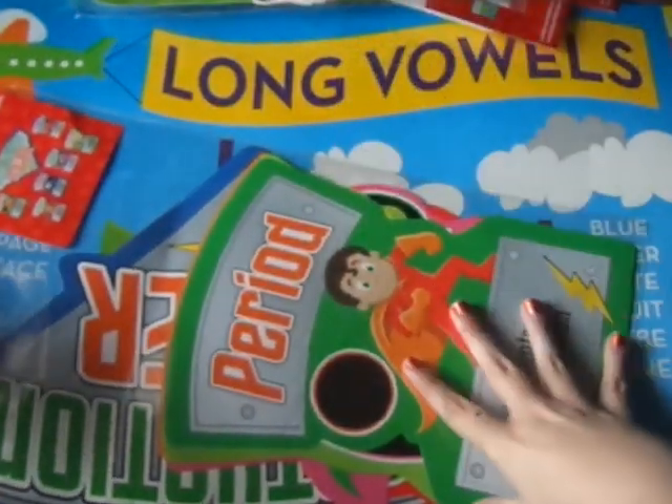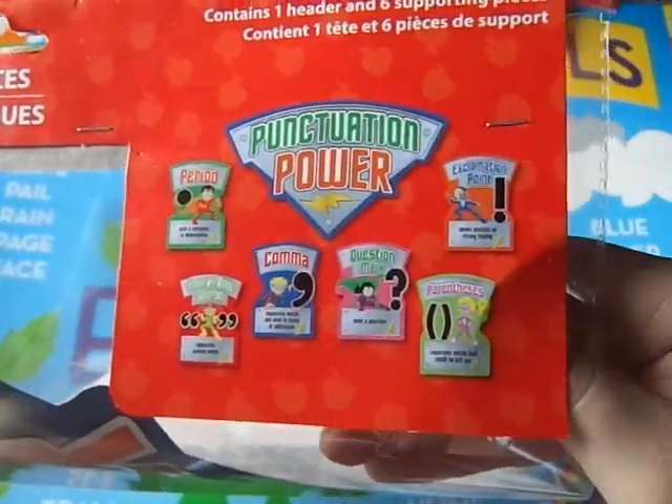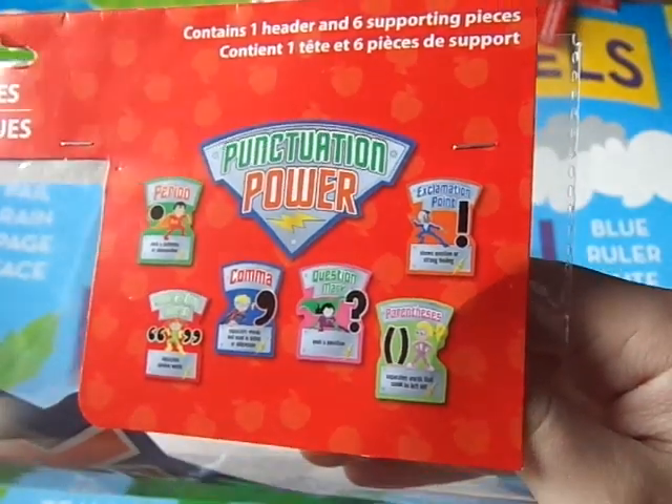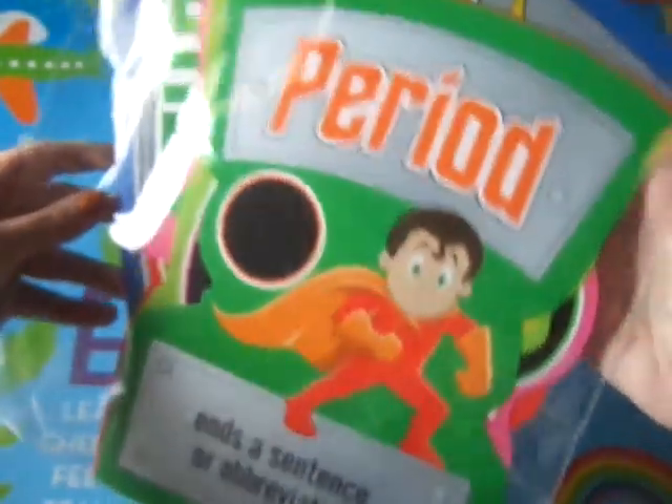The last one of those I got was this one — this is Punctuation Power, and it has all the punctuation: period, quotation marks, comma, question mark, parentheses, and exclamation point. So one header and six supporting pieces. They're nice and colorful.